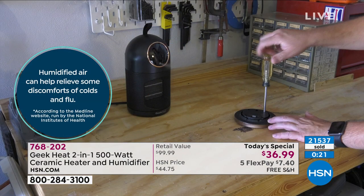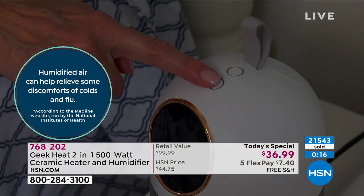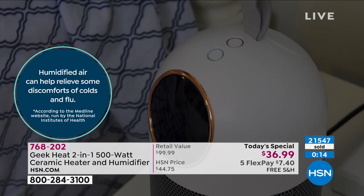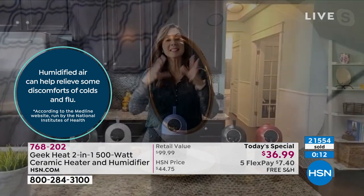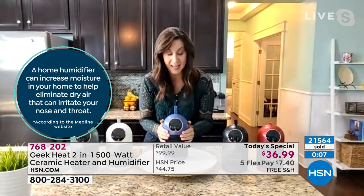Yeah. Your body needs moisture. Your body needs air. And any time you add forced air into your house — heating through fuel, gas — it's going to suck all of that energy and the moisture out of it. This is going to add it back in.